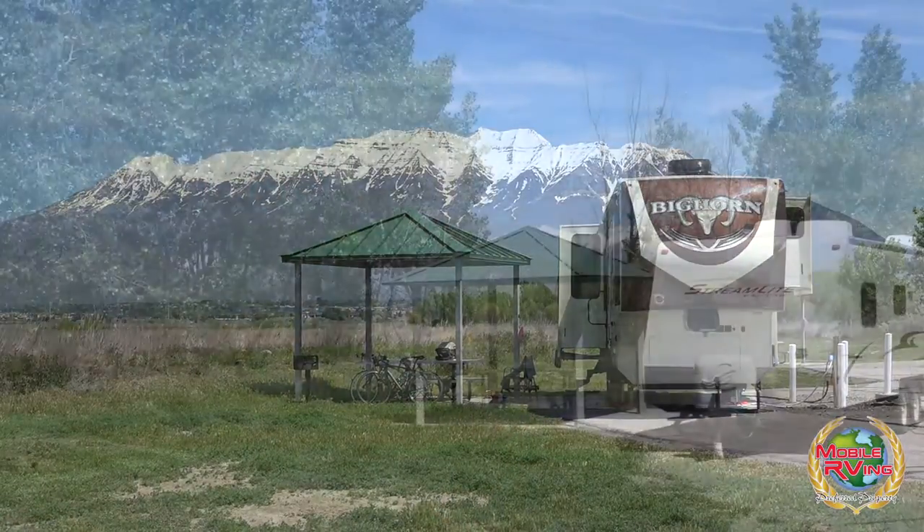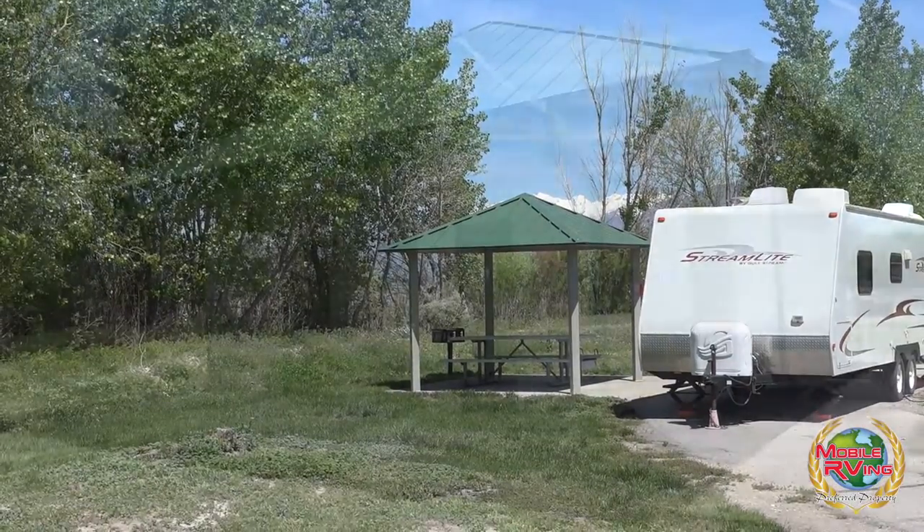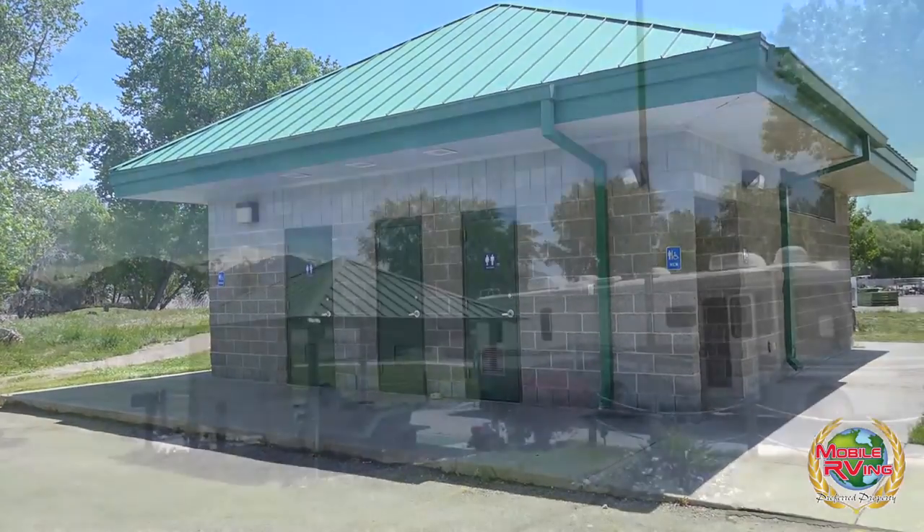Our campground has two different loops in it — an A loop and a B loop. We're a semi-service campground. We've got water and electricity to all the sites, and we've also got hot showers and restrooms within the campground.